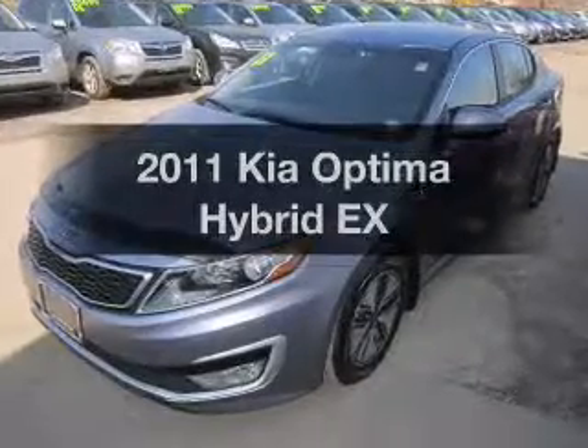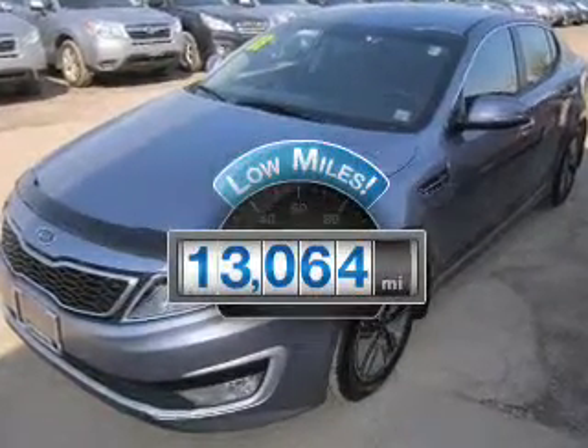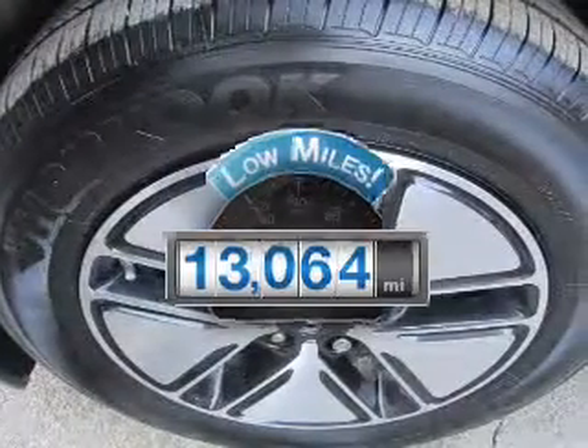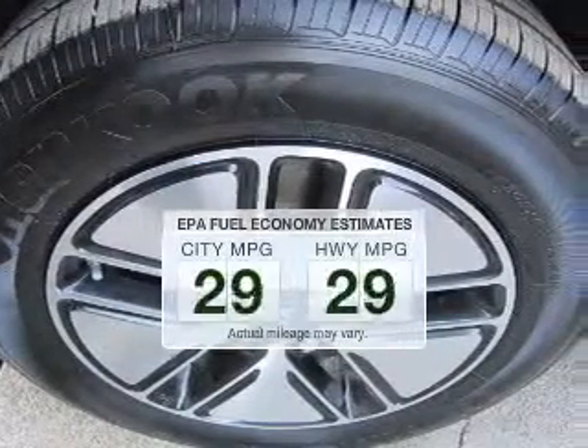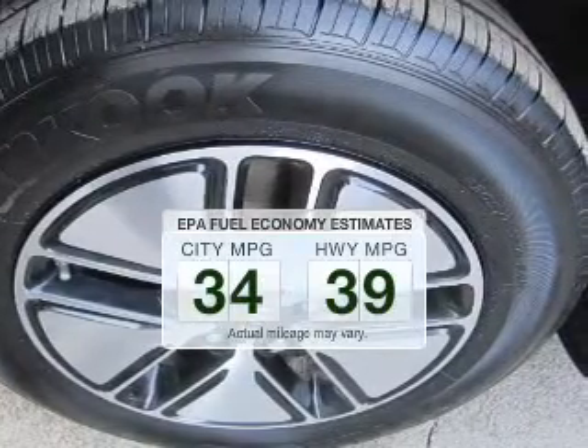Everything you need under one roof with this great vehicle. Get more for your money with this vehicle that features low mileage and dependability. Save your money and make less trips to the gas station to fill your gas tank when driving this fuel-efficient vehicle.